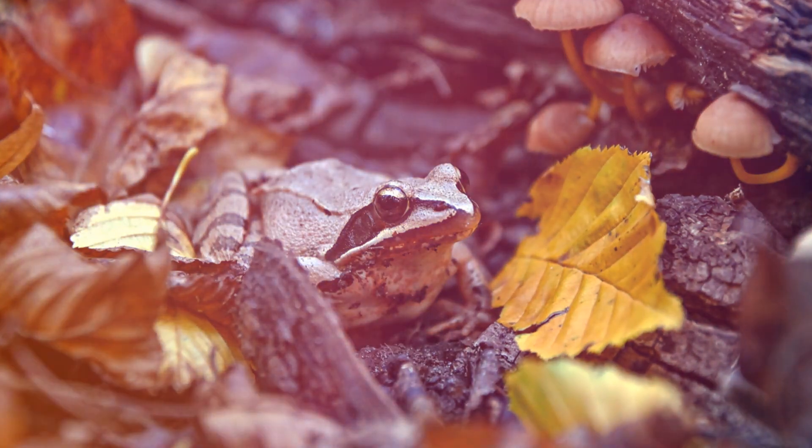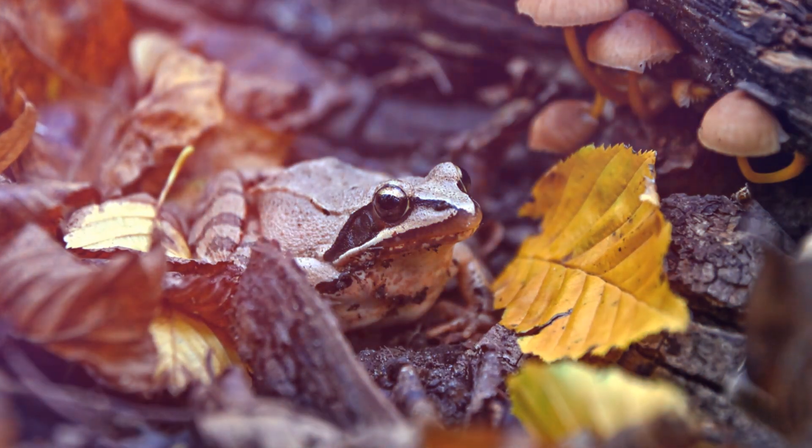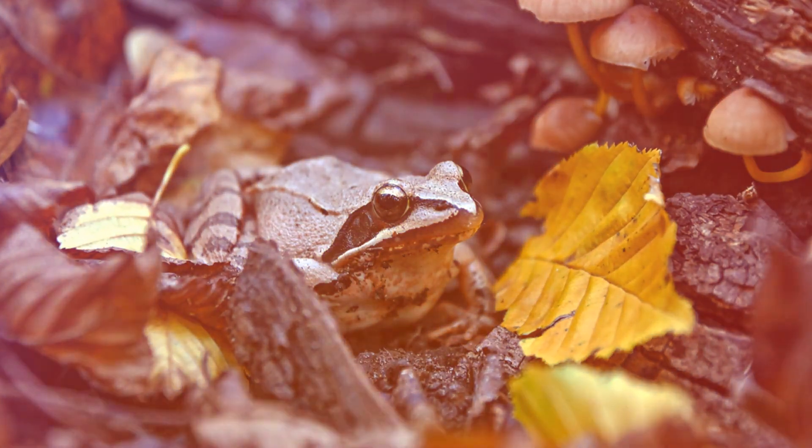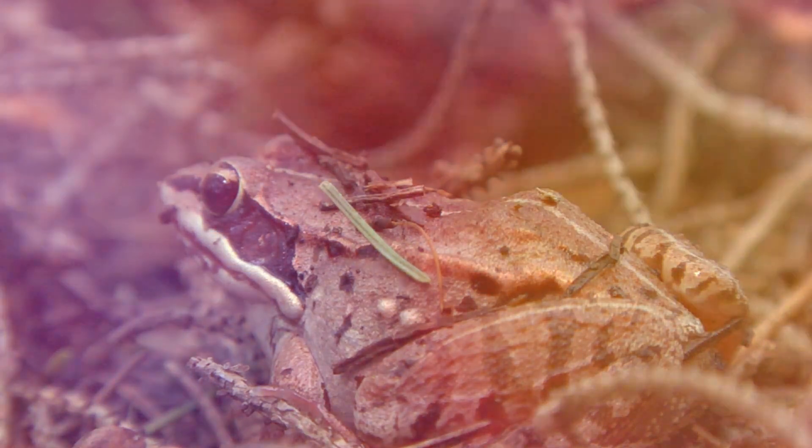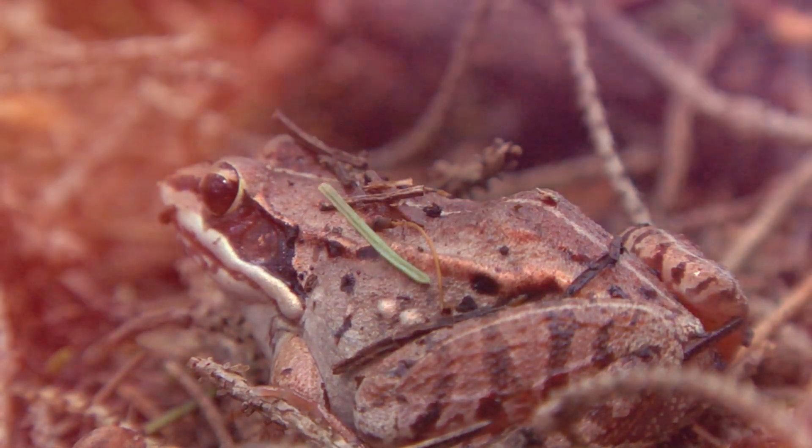As temperatures drop, the Alaskan wood frog prepares for its incredible transformation. It begins to seek out a safe place to hibernate, finding a cosy spot under leaves and logs, ready for the icy grip of winter. Here it will undergo a remarkable process — freezing solid and then thawing out in the spring — a true marvel of nature.